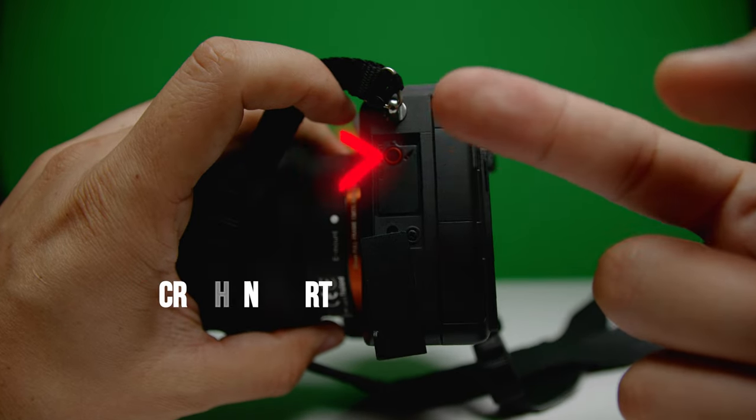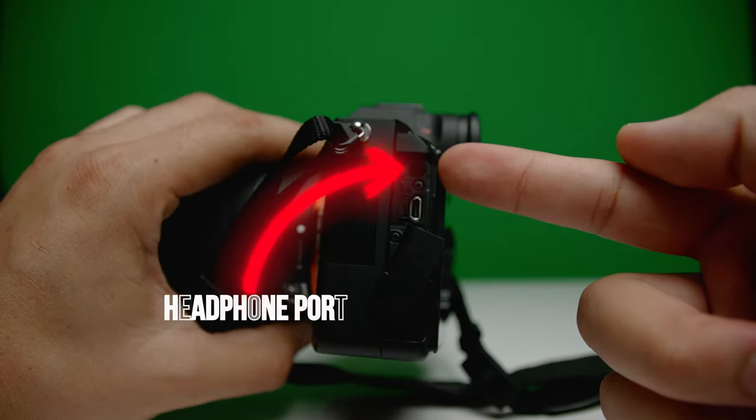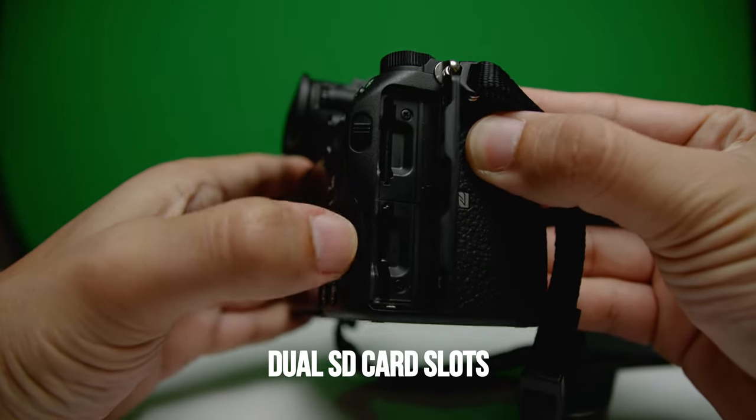Some other very useful things about this camera are the many different ports for connectivity on the side: a microphone port, HDMI, full-size USB for transferring footage right off the camera. It also has the ability for you to monitor audio straight from the camera, and dual SD card slots. You can't beat that.